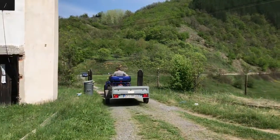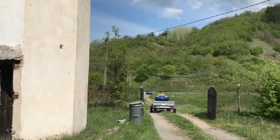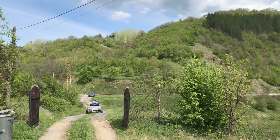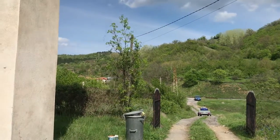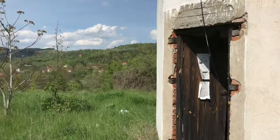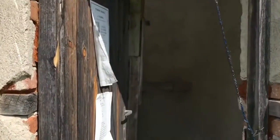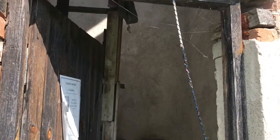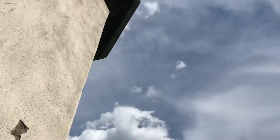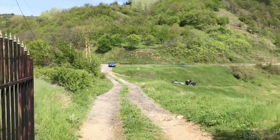There are grave diggers — the cemetery is down there, probably doing a service. Let's see what else is here — bell tower. This monastery doesn't look too old, but it's pretty cool anyway. Let's go back to the car.